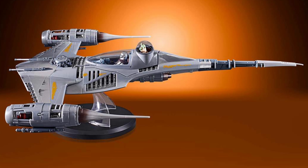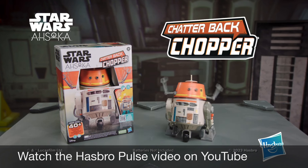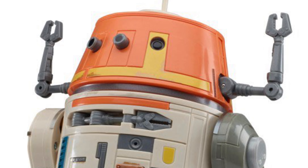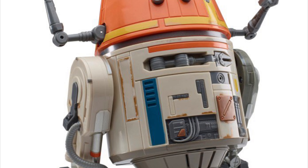The price point of these Vintage Collection vehicles keeps on going up, so that's a little bit intimidating. And finally, this is Chatterback Chopper. This toy looks like a lot of fun — if you liked Chopper as he appeared in the animated series Star Wars Rebels, I think you will like this toy.